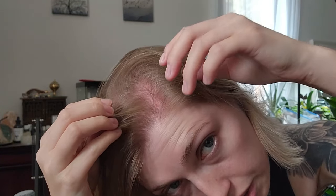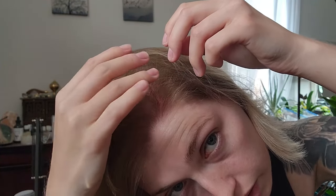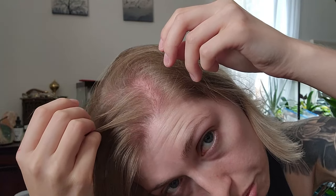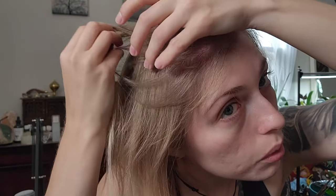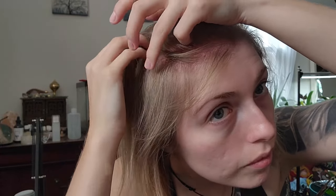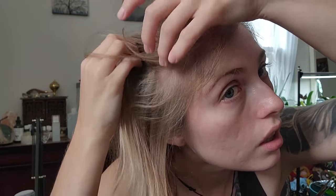I started in the front and worked my way back, just getting that whole section. I ended up going the full 1.5 millimeters — at first I definitely wasn't pressing it all the way down. I stopped just above here. I don't know if I'm going to target the sides of my head yet — I'll start with the top and see how it goes, and hopefully it goes well.